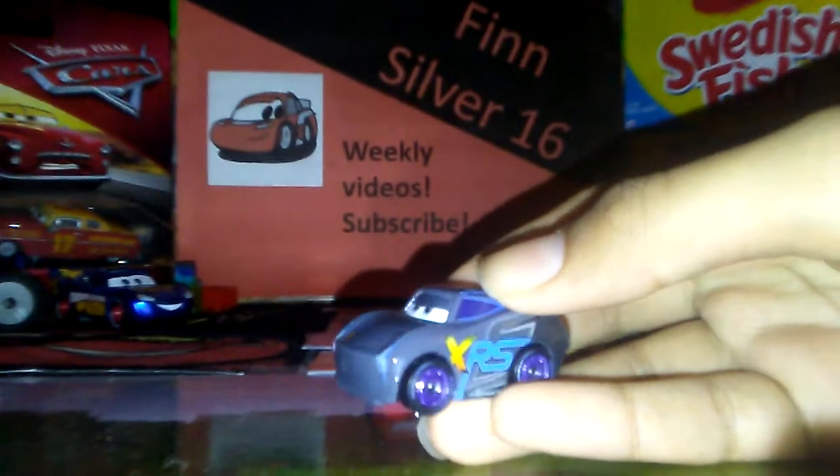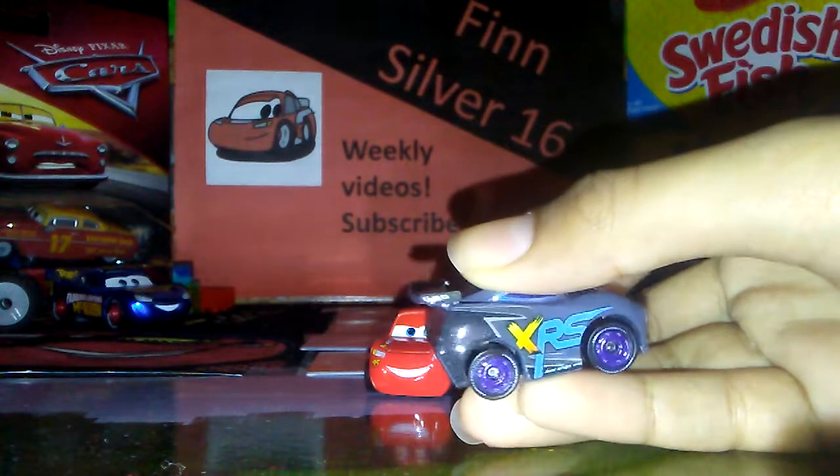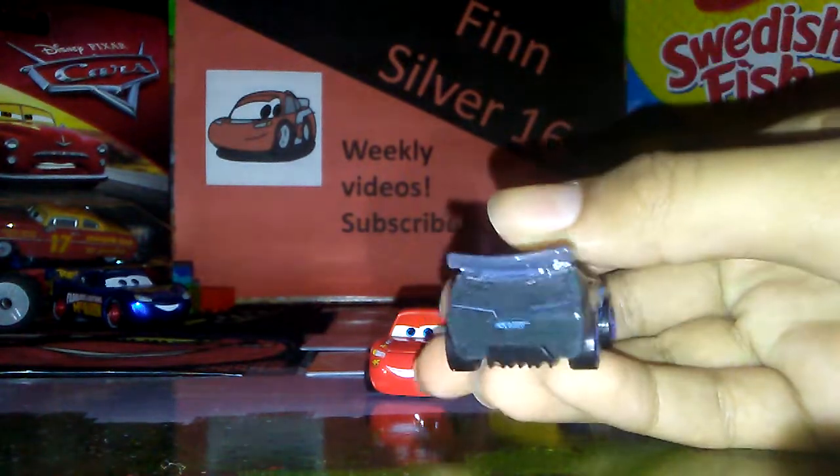Last and least, Jackson Storm. Purple wheels I'm a fan of, but the rest is just pretty bland. I mean, I guess they tried with this one, but eh, whatever.